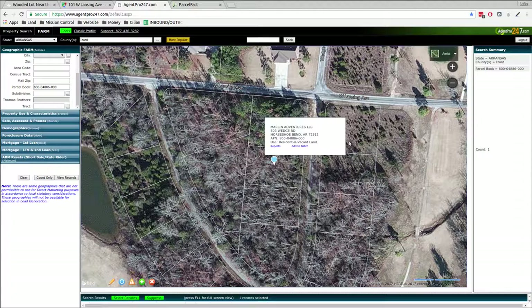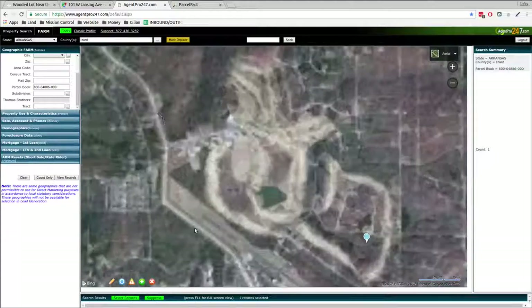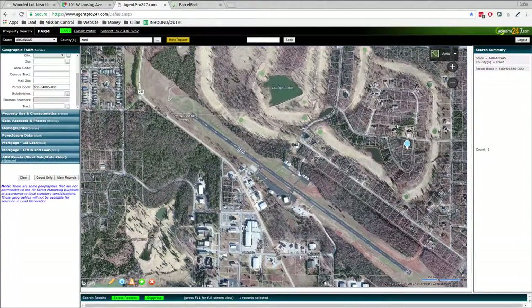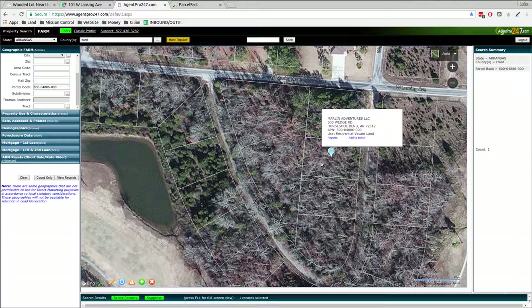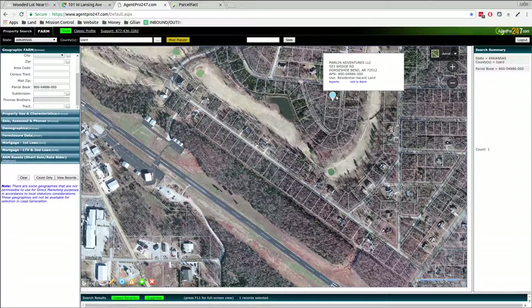So this is the neighborhood and this is what you get: golf course down the street, lake not too far away — nice big lake — town over here with grocery stores, gas stations, shops, restaurants, stuff like that. Your own private little driveway into the woods and a secluded place to build a cabin or a bigger house like some of the neighbors have been doing. Make it your own.